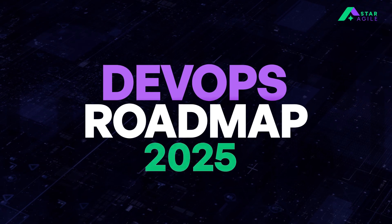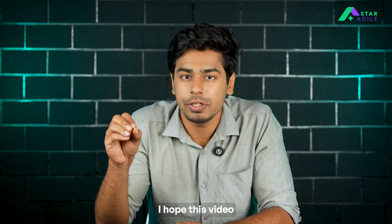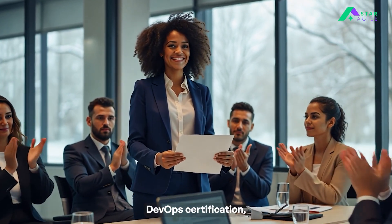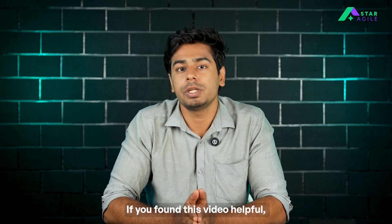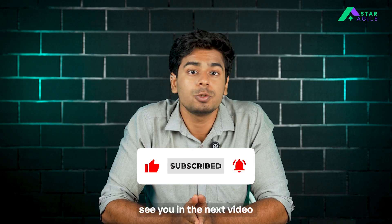And that's your complete DevOps roadmap for 2025. Whether you're just starting out or planning your next big tech move, I hope this video gave you a clear direction. If you are looking to earn a globally recognized DevOps certification, check out Simplilearn's DevOps certification training — link in the comments. If you found this video helpful, hit the like button and subscribe to our channel. Thank you for watching and see you in the next video.